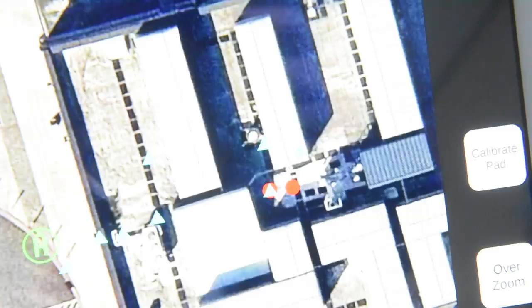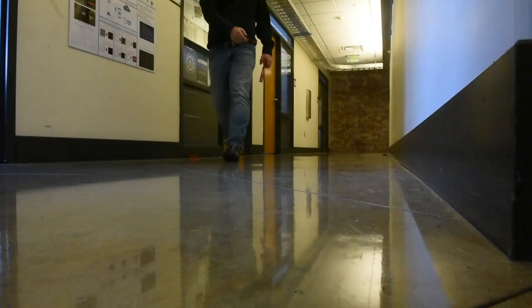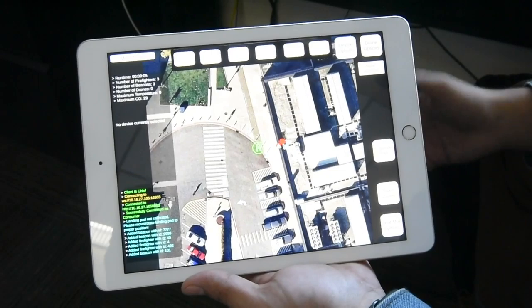The red dots are indicating actual people wearing the devices. And they are dropping other devices called beacons or anchors, and those are the triangles. These help relay information from the firefighters out to the server.